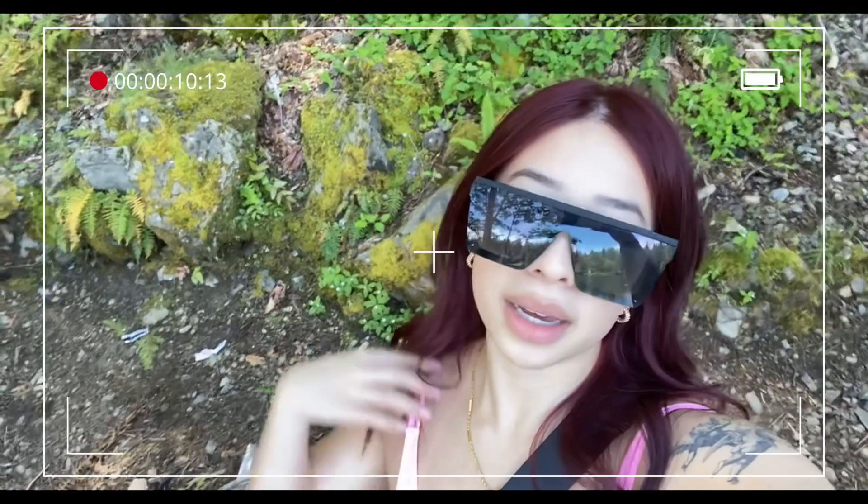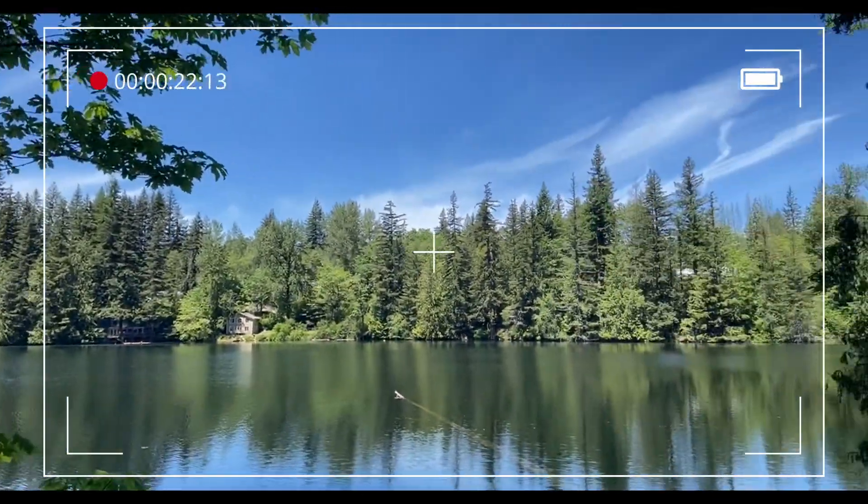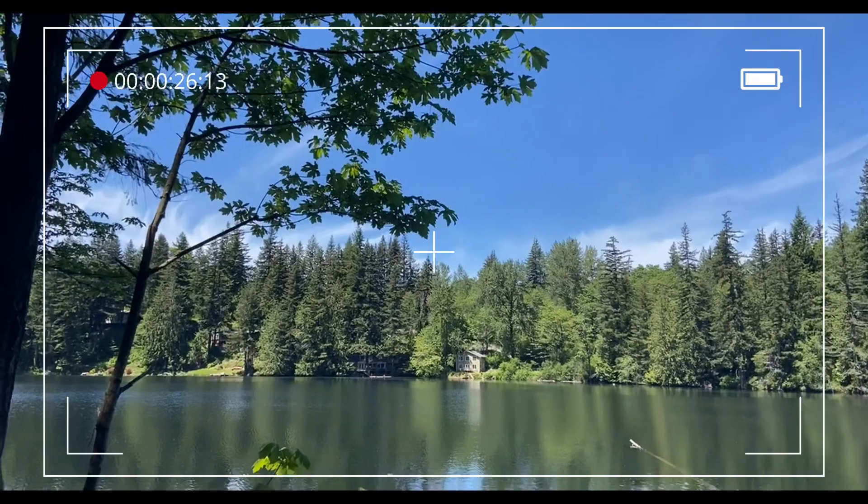Hi guys, this is my new hair. I absolutely love it — I can't believe it turned out this amazing. I wasn't even expecting it to be this good. Right now I'm currently out in nature. Life is amazing and beautiful.